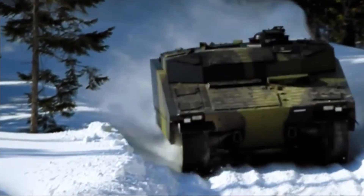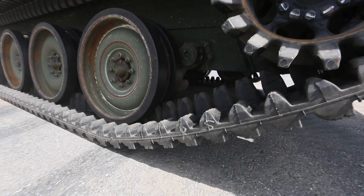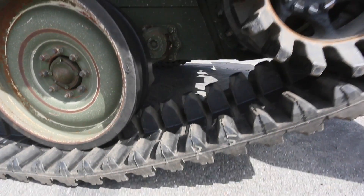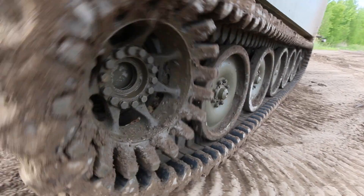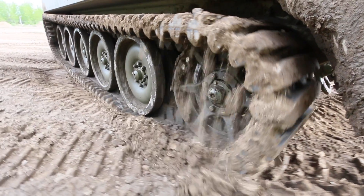Having a lower ground pressure allows more floatability over soft ground conditions such as snow and mud. Due to the track being rubber, it will not damage the roads. Due to rubber track being quite flexible, as it rotates around the sprockets and the wheels, it will clear out dirt, debris, mud and snow from the track, making it a self-cleaning product.